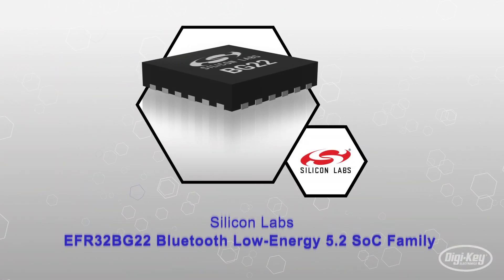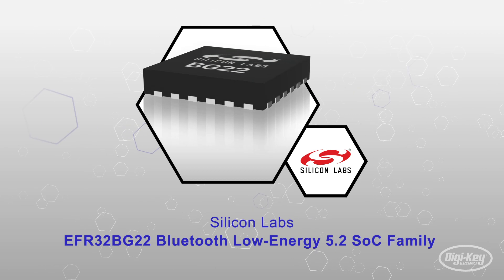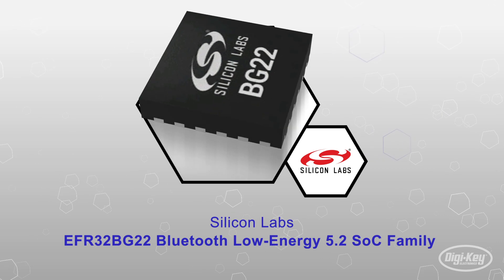The EFR32BG22 Wireless Gecko family of SoCs from Silicon Labs delivers industry-leading energy efficiency for high-volume, battery-powered, Bluetooth Low Energy 5.2 products.